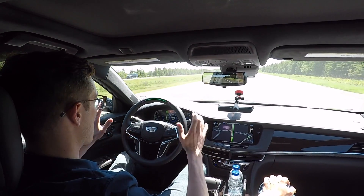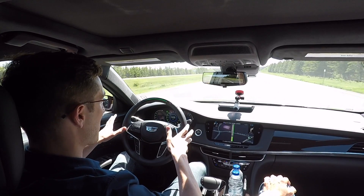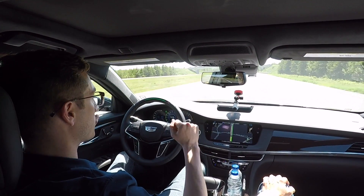Well Mike, the Cadillac CT6 Super Cruise is the industry's first true hands-free driving technology for the highway. That means when all the conditions are met for Super Cruise to operate, you can drive all day long with your hands off the steering wheel. There's nobody asking me to put my hands back on the wheel every 10 to 15 seconds — it's legitimately just hands-free, assuming the conditions are being met.